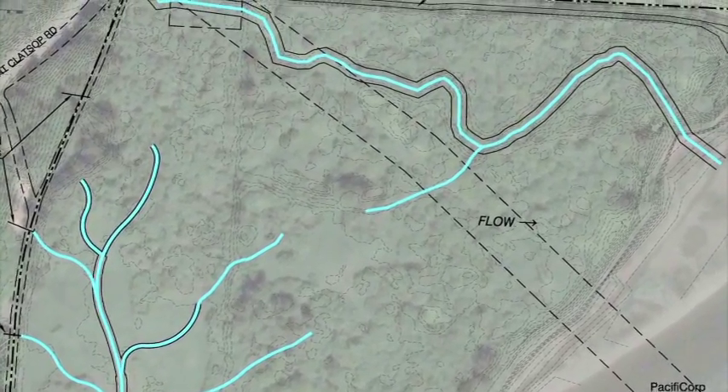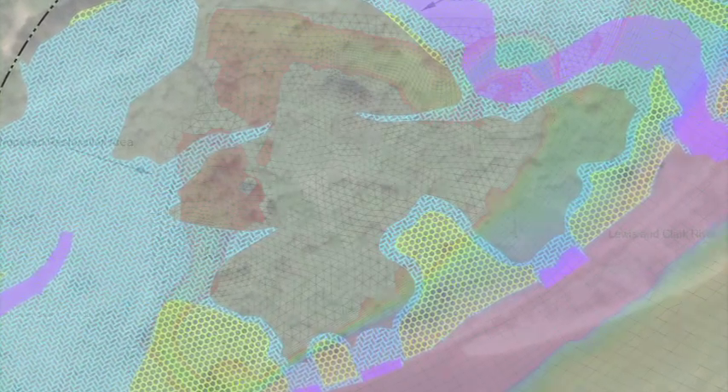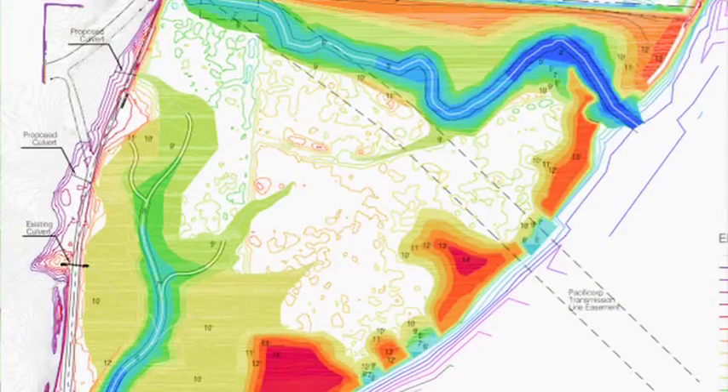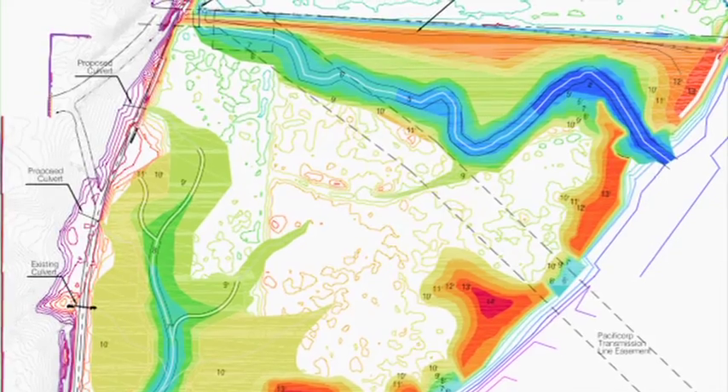The project's first step was to learn where the old channels had once been. They used a technique called Light Detection and Ranging, or LIDAR — an optical sensing technology that measures the distance to a target by illuminating it with laser pulses. These channels will be about 4,900 feet when all is said and done, so almost a mile of salmon habitat is created through these excavations.